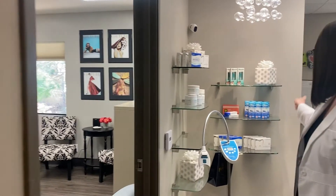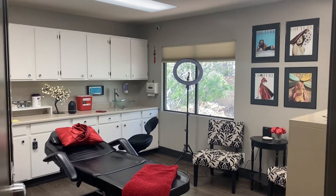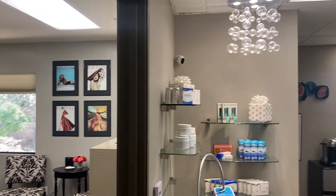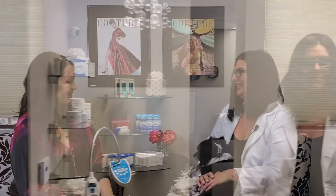We also do teeth whitening, we're going to be getting an ozone machine really soon, and we have LED red light therapy. People can transform so many things about themselves from the inside out.